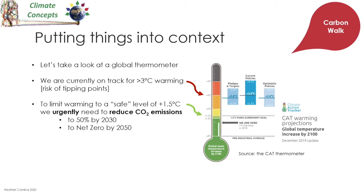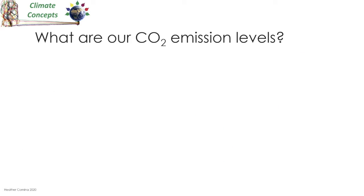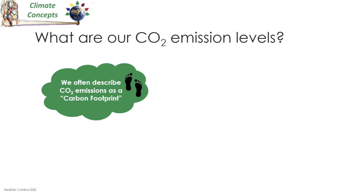We need to reduce emissions by about half by 2030 and to net zero by 2050 if we're to meet the Paris Climate Agreement goal of plus one and a half degrees C. So what do we need to change to achieve this? Well, let's think about what our carbon emission levels actually are, and we often describe these in terms of a carbon footprint.